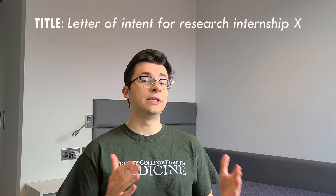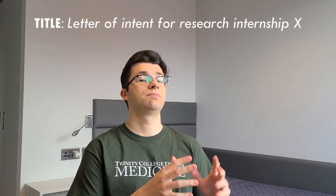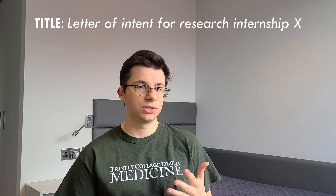First of all, you need to start with the title or subject of the email — that's the single most important part, because if you don't have a proper title, that email might never be read. An example would be 'Letter of Intent for Research Internship in X' where X is the name of the research project or topic. If you don't know the exact title, just write the topic at least — like cell biology or physiology — so that when the researcher sees your email subject, they'll know what it's for.